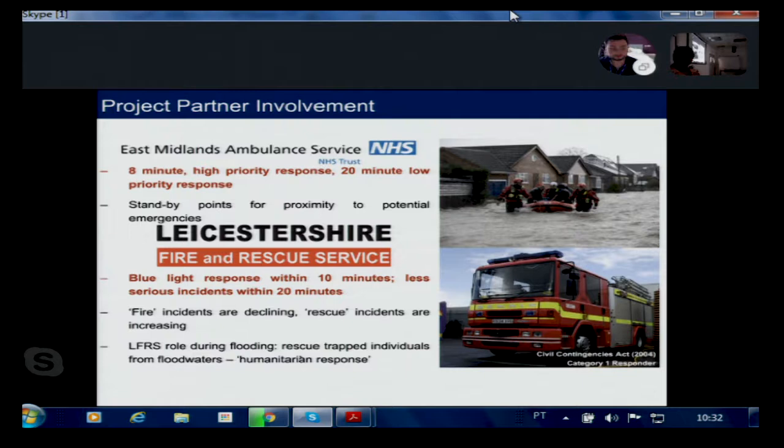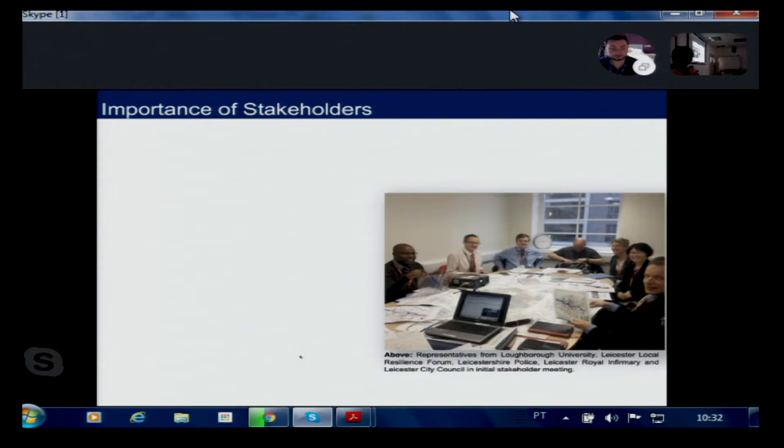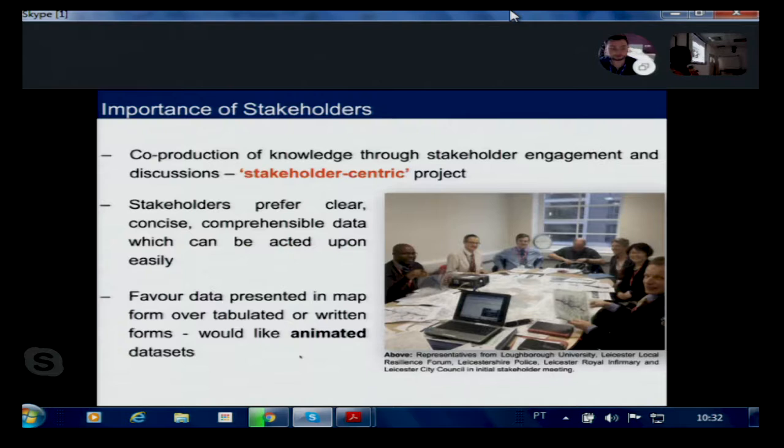We wanted a stakeholder-centric view of the project, co-producing knowledge to give stakeholders usable and tangible outputs. Speaking with them, they preferred clear, concise, and comprehensible data that could be easily acted upon. They didn't want to spend a long time studying data; they wanted it very visual and interactive. This led them to prefer map form over tabulated or written reports, and they ultimately preferred animated datasets — because during a flood event, there simply isn't time to review written reports.